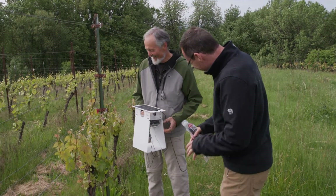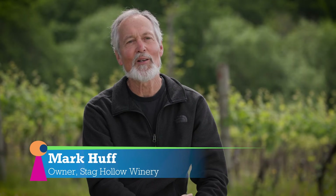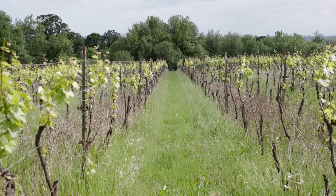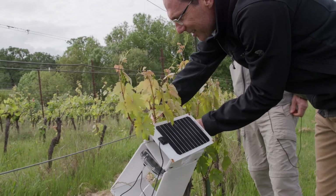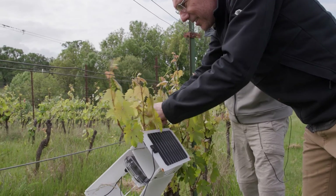For Huff, dealing with pest problems is constant work. From the moment the grapes unfurl from their buds, you are thinking about it all the time. And if you're in the organic business like we are here, you have a very limited amount of tools in the tool chest. Walton attaches the device's microphone and speaker to the grapevine.